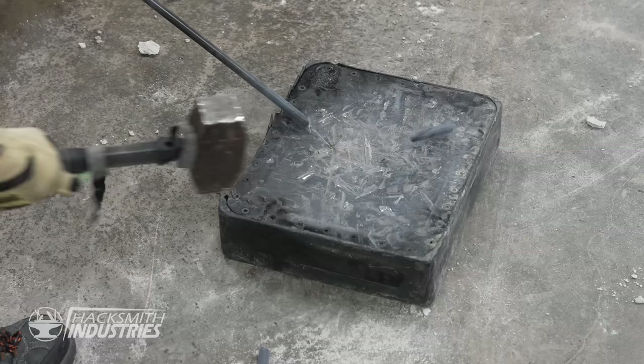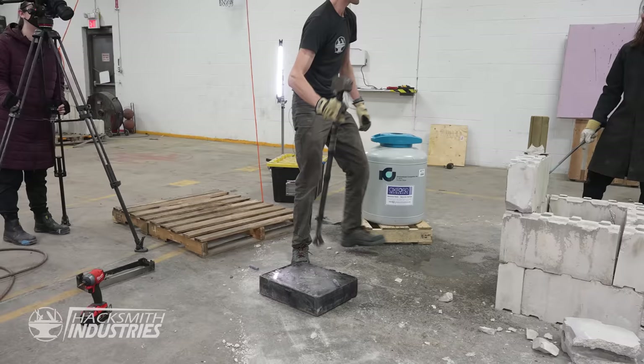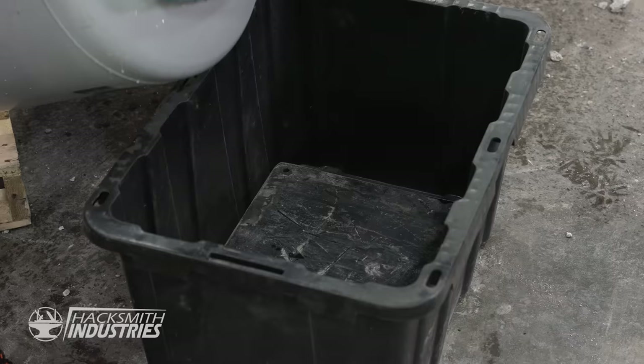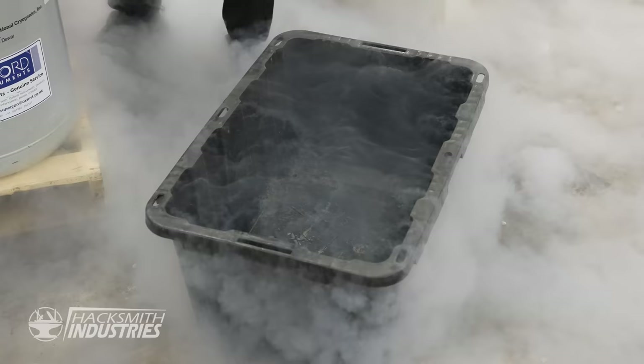Do you hear that? It sounds like metal breaking. That's how frozen this thing is.